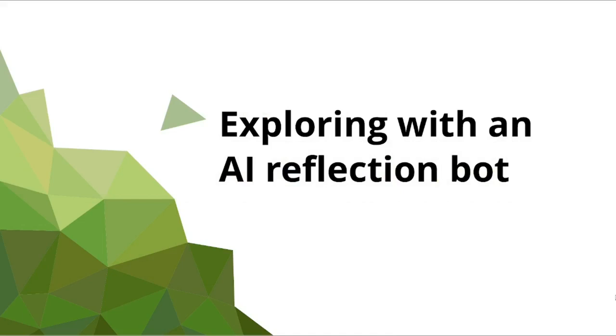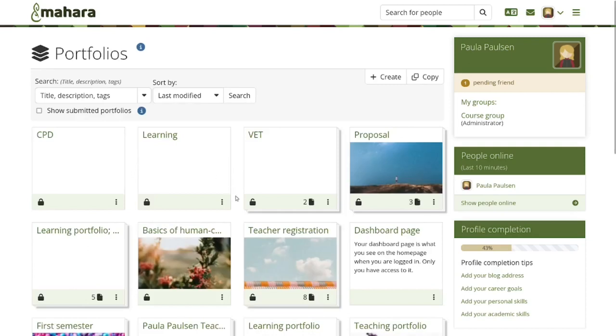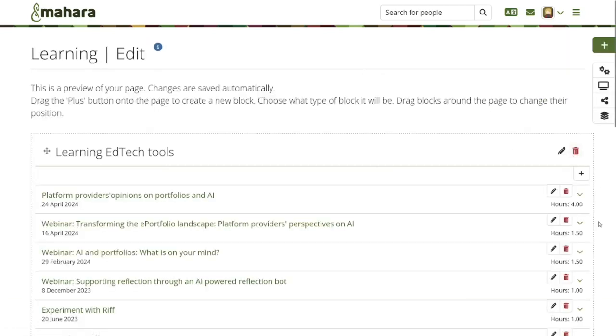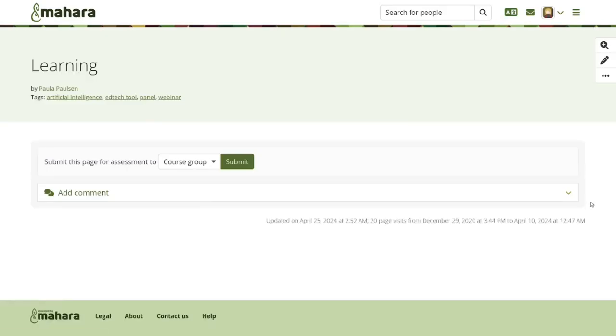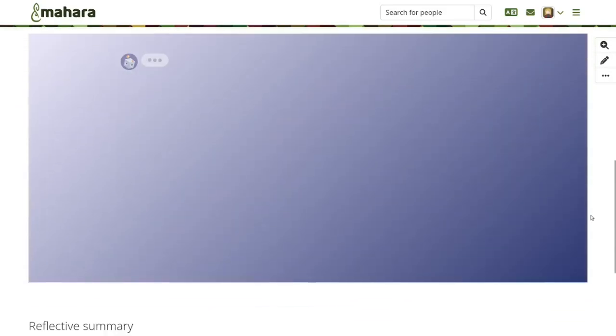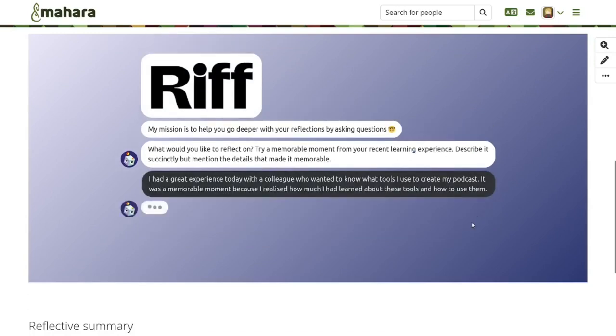Exploring with an AI Reflection Bot. Generative AI is a hot topic in portfolio practice and we are watching the space carefully, involved in conversations with organizations who are exploring the possibilities. As a first step, it is now possible to embed RIF, the reflection bot, into a Mahara page to give portfolio authors easy access to it. At this stage, no data is transferred from RIF to Mahara or stored in Mahara itself — it is display only and all data is managed by RIF. By adding it to a portfolio page, your learners have quick access to it for their ongoing reflection. To find out more about RIF, visit its website.